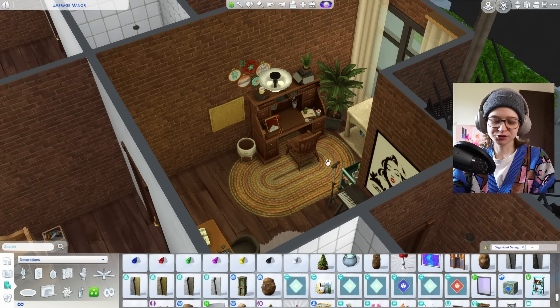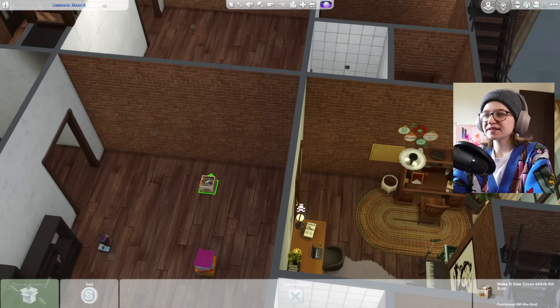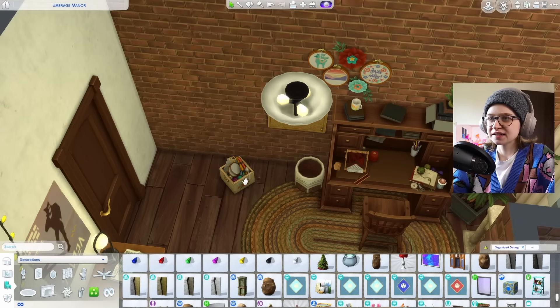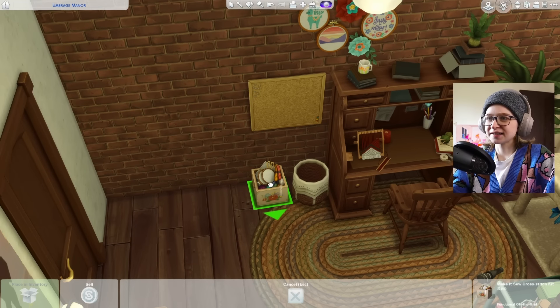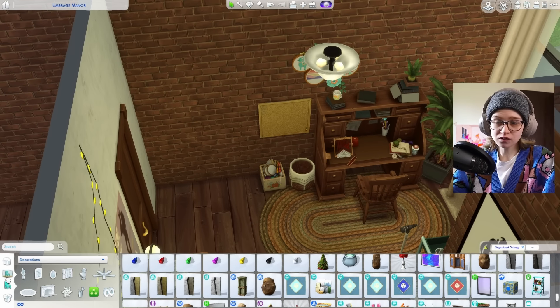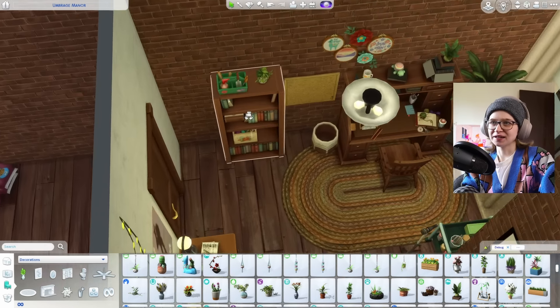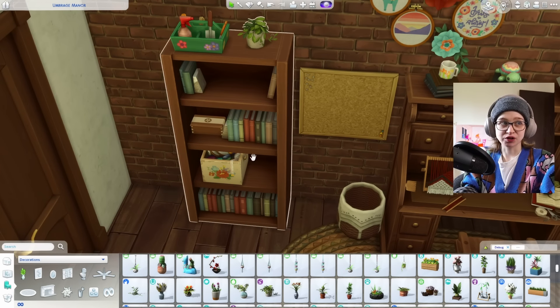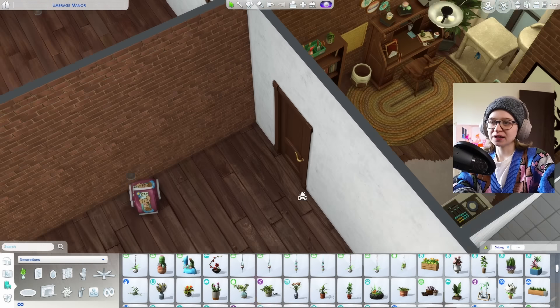I think this is much more true to the vibes I want for this space. I'm going to delete this and find a little spot to just set that down. Maybe we need a shelf. I think that's a good starting place for this room — I might come back and add more things into the bookshelf if I find anything I really love.